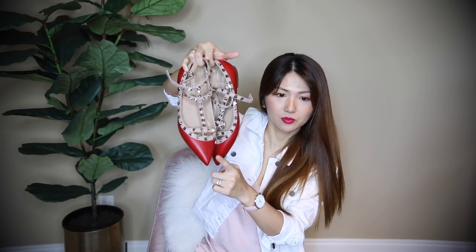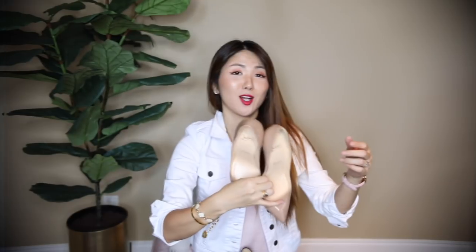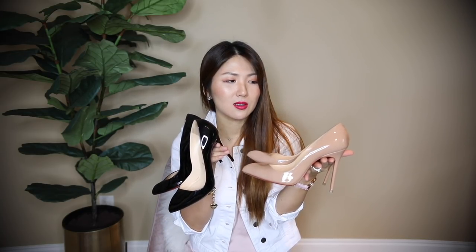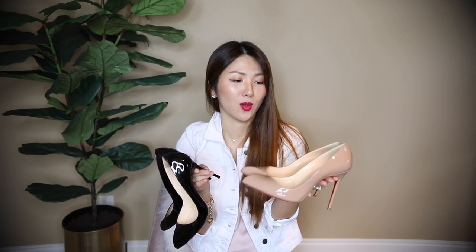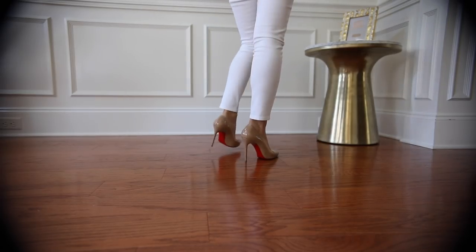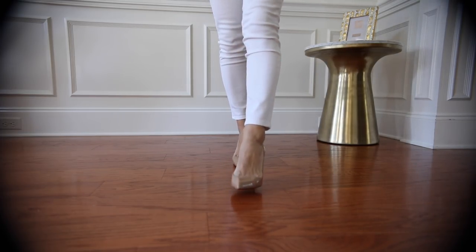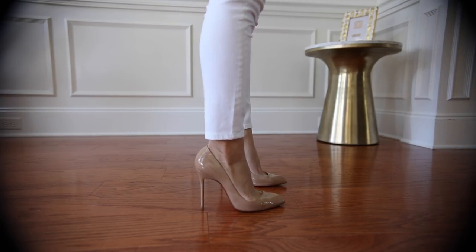These are my only Christian Louboutins — the Corneille, I believe, at 100 or 105mm. Very tall, but I find them sexy and still comfortable enough to walk in. I used to wear these for date nights with a dress. After getting the Manolo blush color though, I stopped wearing these as much. I still love them and they're very classy.